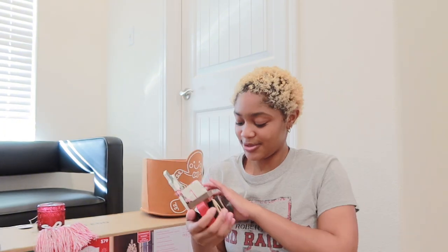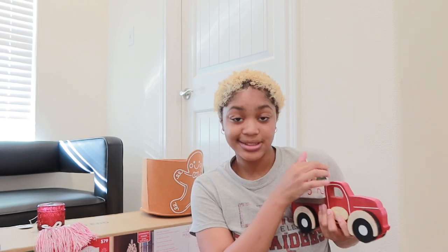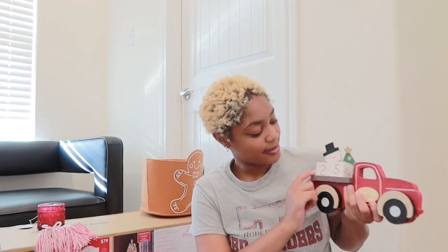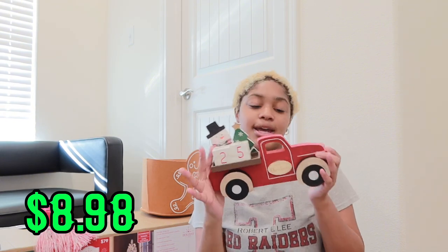I got this - it's like a calendar countdown. It has a snowman and a little Christmas tree with numbers, and you just flip them so you know how many days until Christmas. So it'll be like 24 days until Christmas today. This was $8.98 and I got this from Wild World.